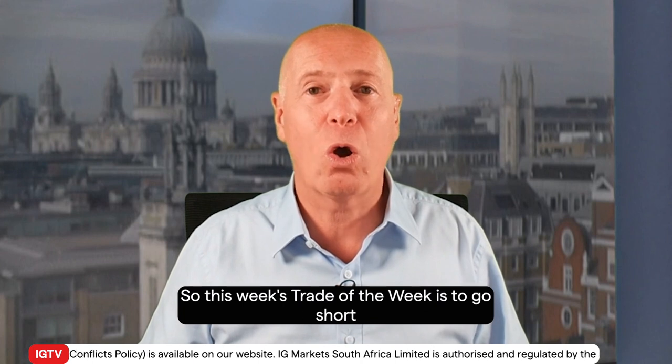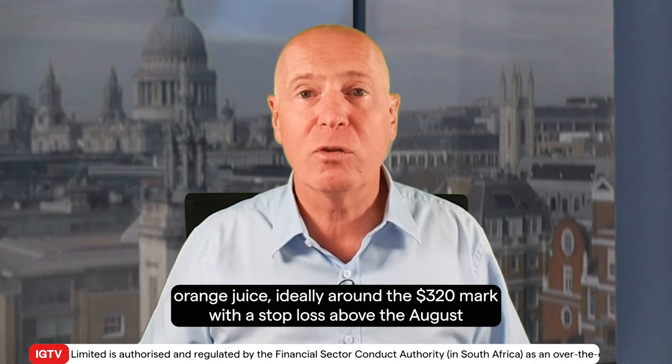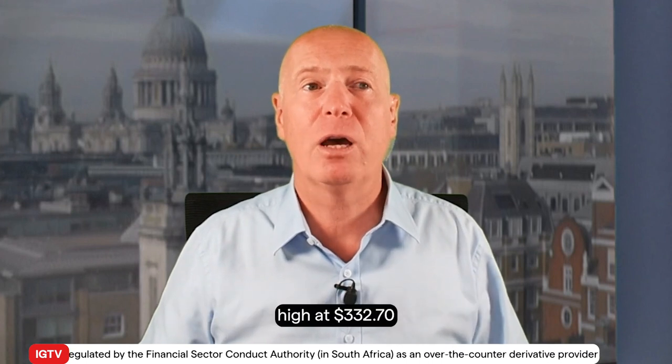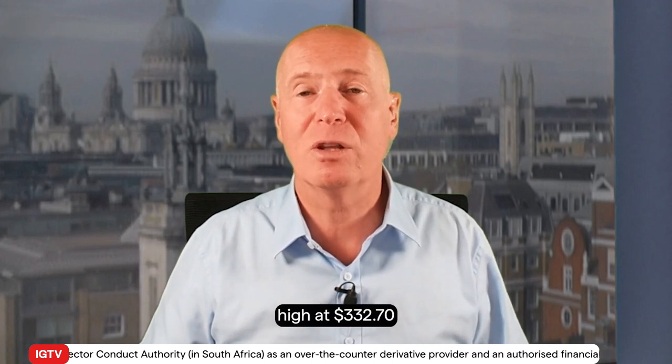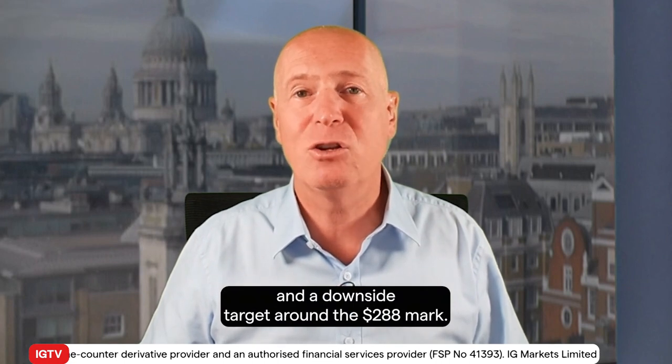This week's Trade of the Week is to go short Orange Juice, ideally around the $320 mark, with a stop loss above the August high at $332.70, and a downside target around the $288 mark.